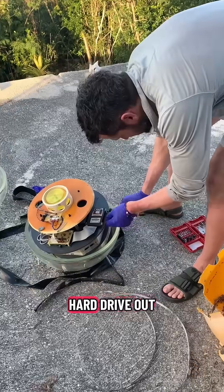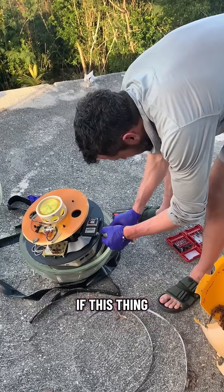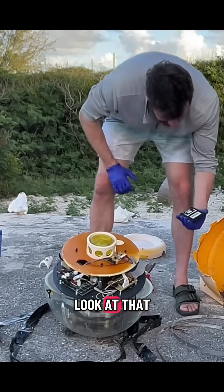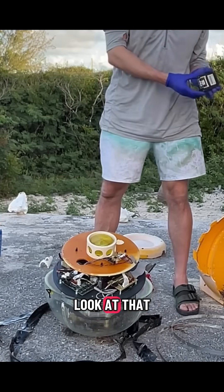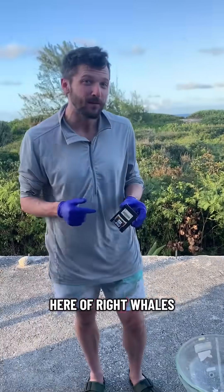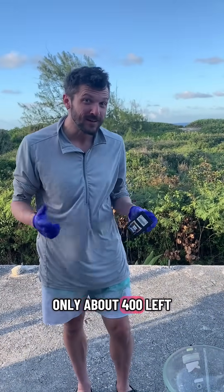So I had to break the seal on this thing to even make it safe to open. The big question was, could I get the hard drive out and would it be okay? Because if this thing recorded any whale voices, that's where it would be. There could be the voices of whales on here — of which there's only about 400 left. Look at those memory chips.